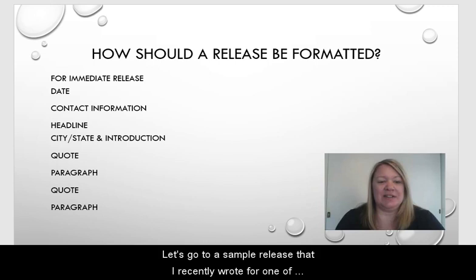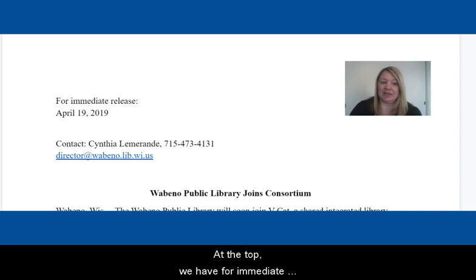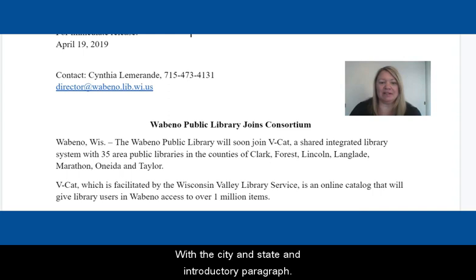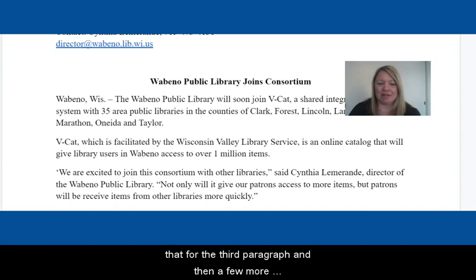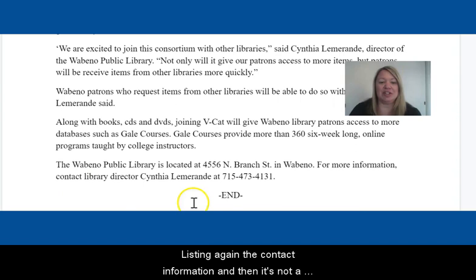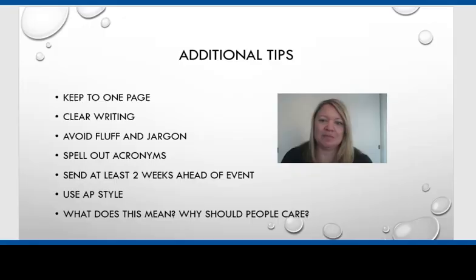Let's go to a sample release that I recently wrote for one of our member libraries. This release is pretty straightforward. At the top, we have 'For Immediate Release' with the date, and then the contact information of the director with a phone number and email. Then we have our headline with the city and state, an introductory paragraph. Here we could have put a quote right away, but we left that for the third paragraph, and then a few more paragraphs. And then with our closing, listing again the contact information. It's not a bad idea to put the word 'end' at the bottom so that people know it's not a two-page release and that the release is done.